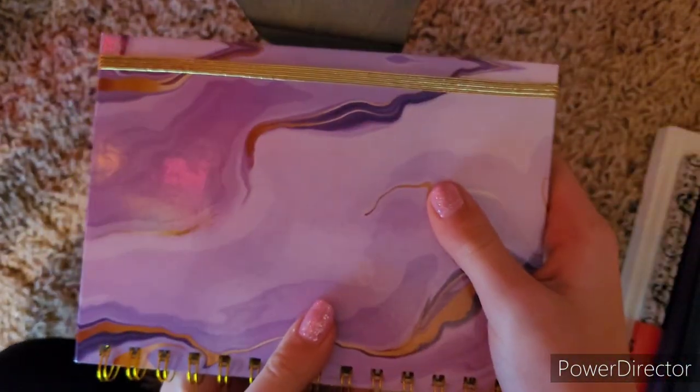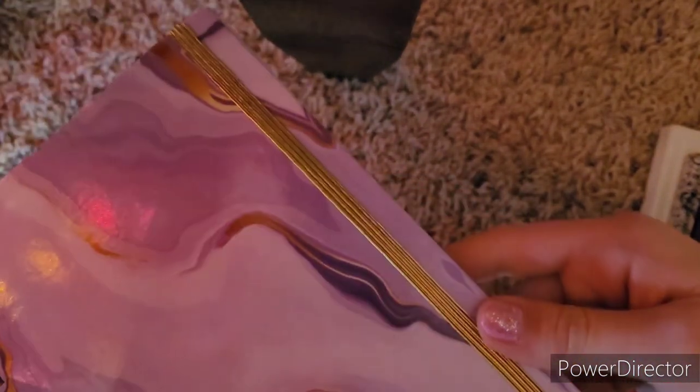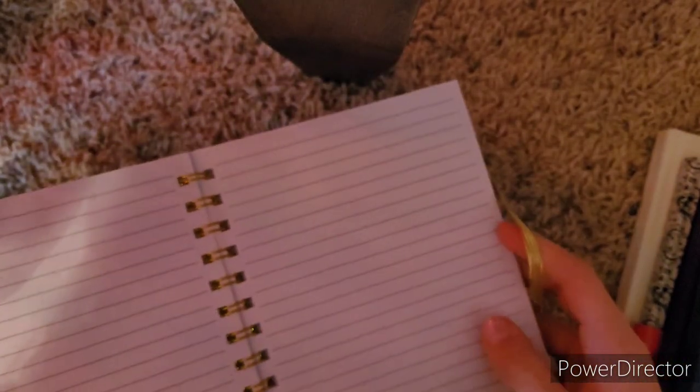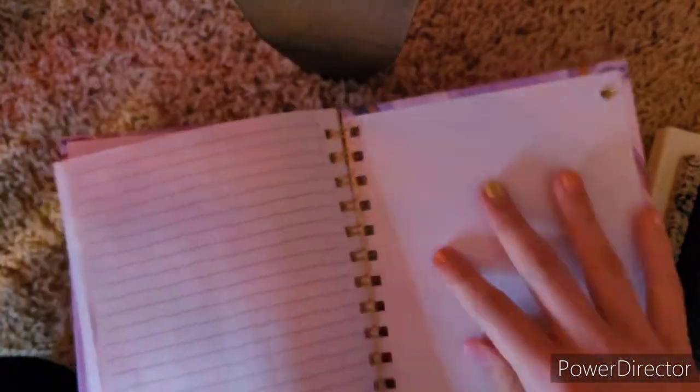Then we have this purple, purpley-gold one, and it is so pretty. You can probably hardly see it with the glare. But yeah, this one just has lined pages — just regular lined paper. This one's so pretty.